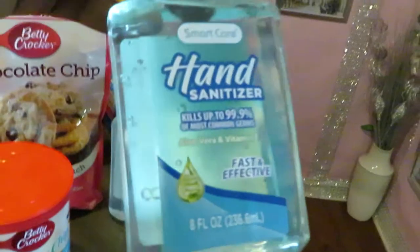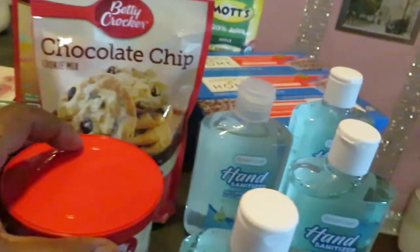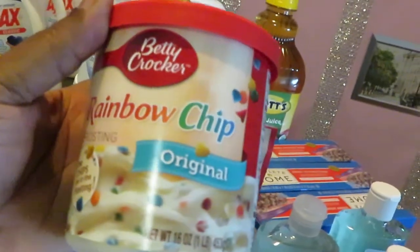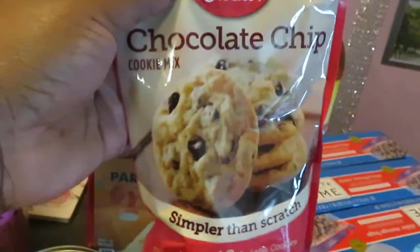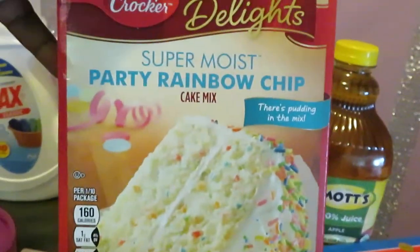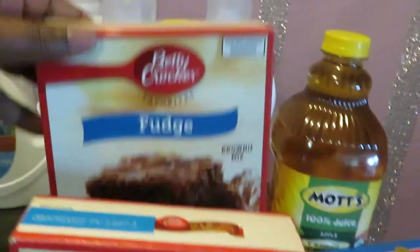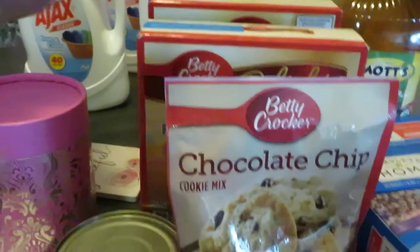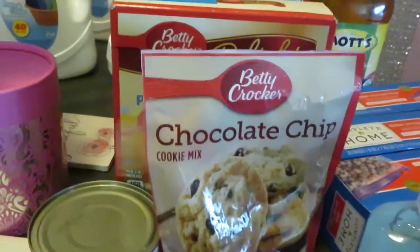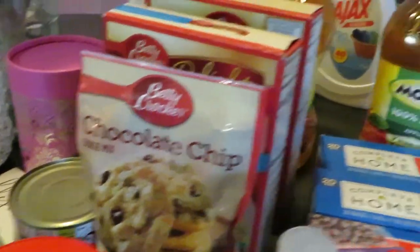They had hand sanitizers on clearance for a dollar, so I got four of those. They also have all their Betty Crocker products for 99 cents — I got the rainbow chip, the chocolate chip, the Super Moist Party rainbow chip cake mix, and some Betty Crocker fudge brownies. 99 cents for all the Betty Crocker — I paid 99 cents for each. Make sure you guys go get that deal every time they have it.